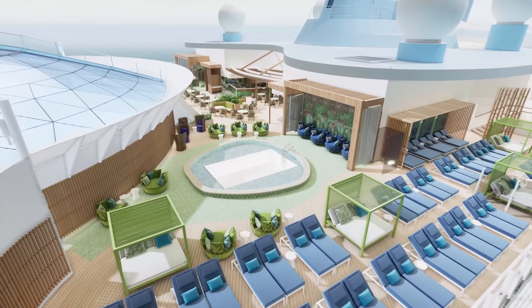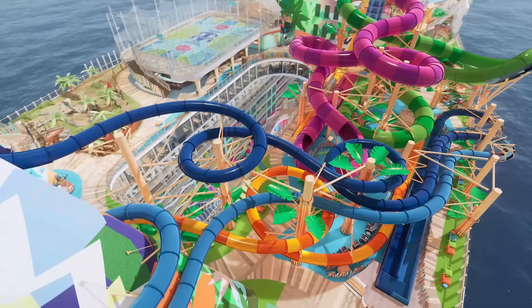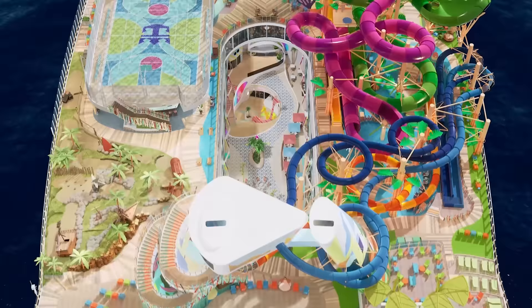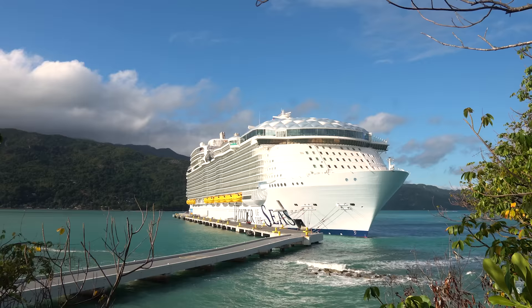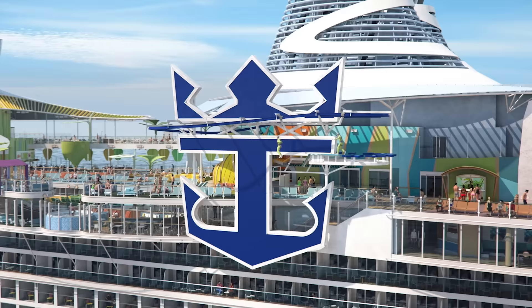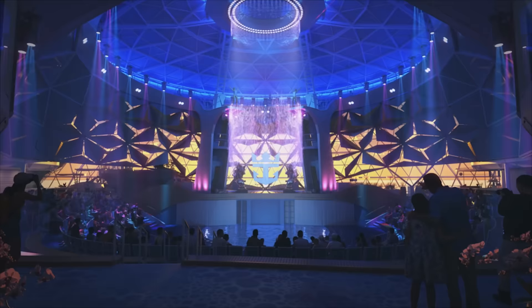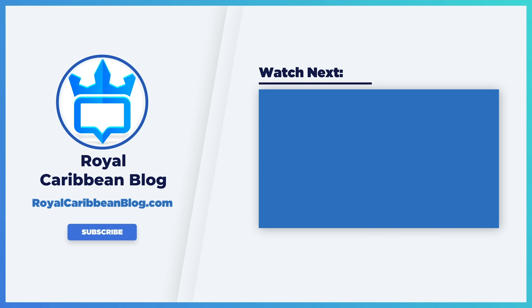When it comes to cabin prices, it really does run the gamut. Being a brand new cruise ship, you will pay more than for an existing cruise ship. People looking for a bargain: Icon will help bring prices down for other ships in the fleet, even the Oasis-class, so you might consider Wonder of the Seas, Harmony, or Oasis — still fabulous ships. But if you're looking at the best price for an Icon of the Seas cruise, my best advice is to book as early as you can. The sooner you book, the more likely you'll get a lower price, as inventory drops over time and drives up the price — basic supply and demand. If you want to learn more about Icon of the Seas, check out the linked video covering all the major changes. Be sure to hit that like button, subscribe to our channel, and turn on notifications. This has been Matt from RoyalCaribbeanBlog.com.